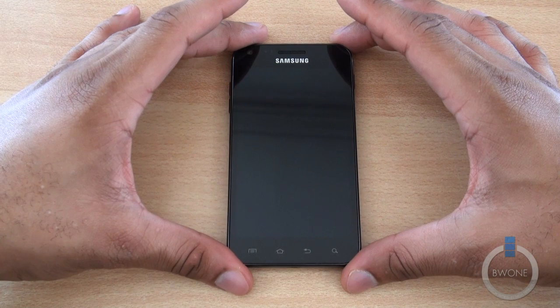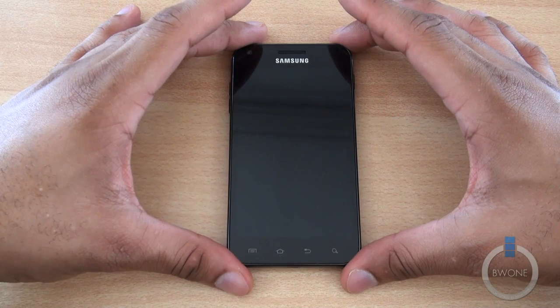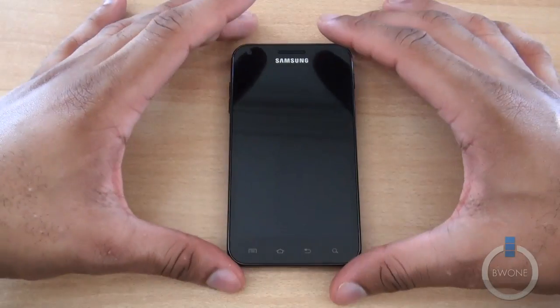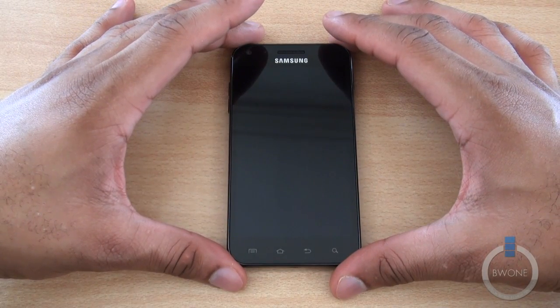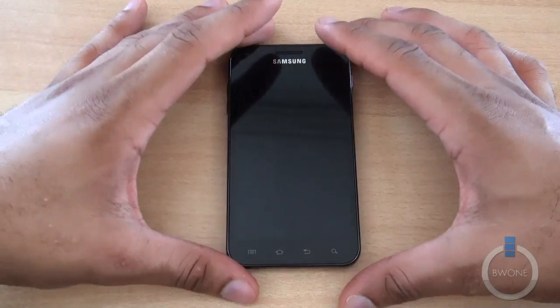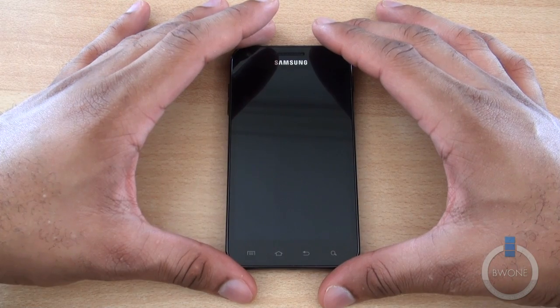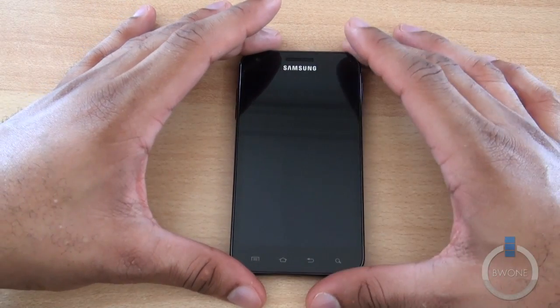Bowman here from BW1.com. We're going to do a review of the Android 4.0 update for the Epic 4G Touch for Sprint. This is one of the last Galaxy S2 phones here in the US to finally get Android 4.0. The update just rolled out yesterday and it's going to be staggered out to people over the coming weeks so that everybody gets updated to the new operating system. So let's go ahead and start the review.